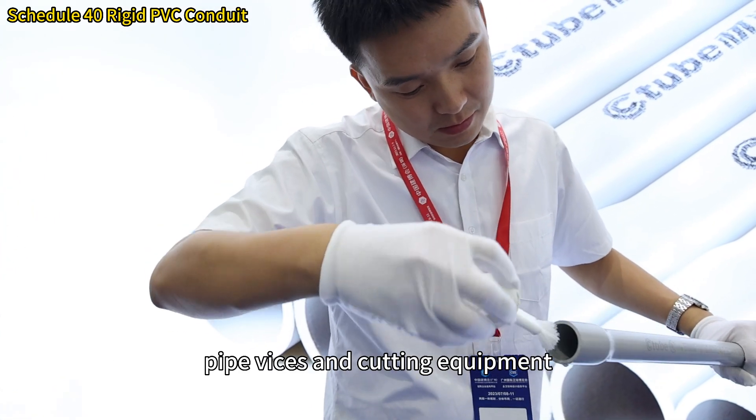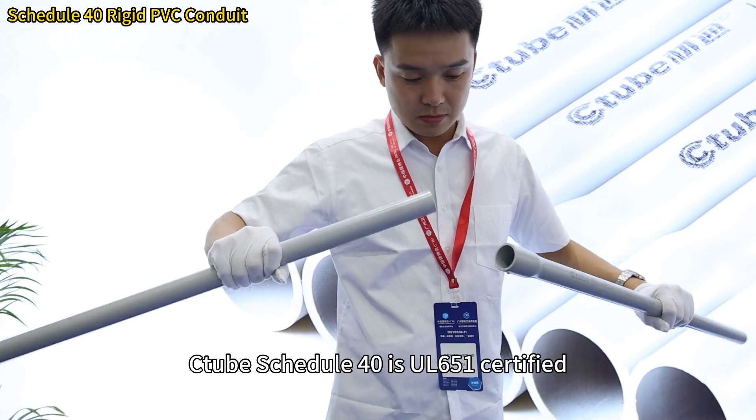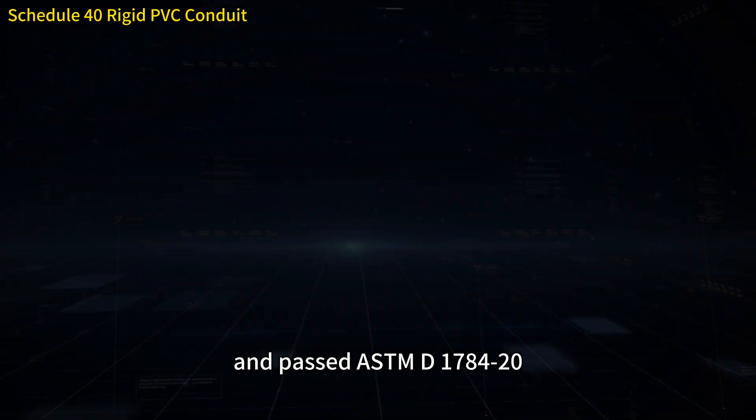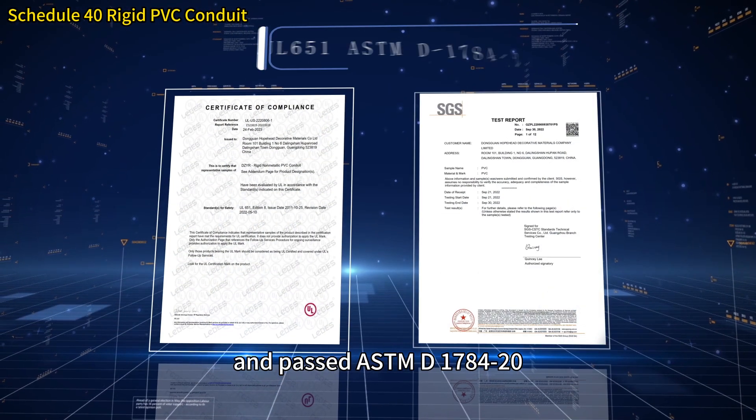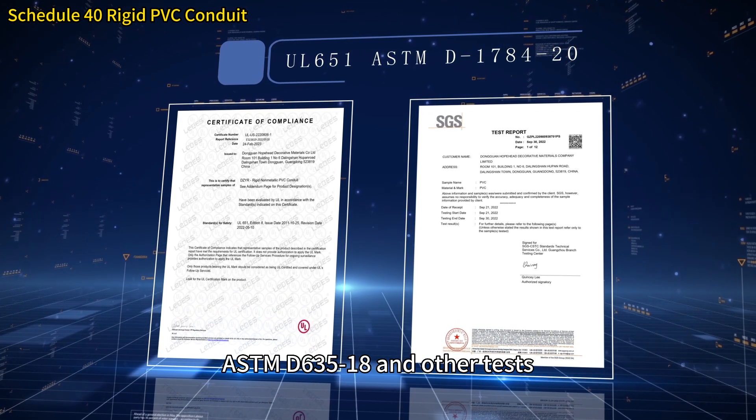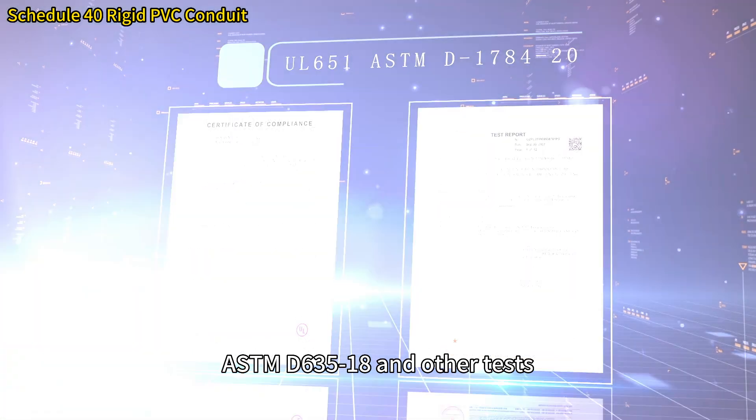Saw and cement is all that's required, which eliminates the need for power-threading machines, pipe devices, and cutting equipment. C-tube Schedule 14 is UL651 certified and passed ASTMD 1784-20, ASTMD 635-18, and other tests.